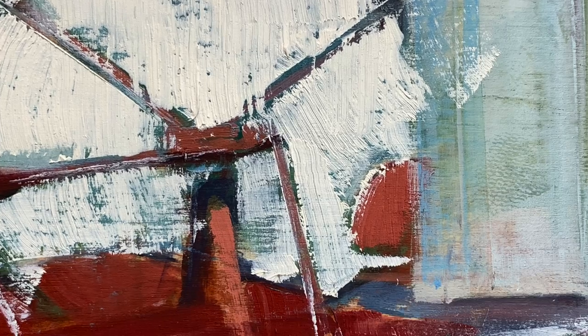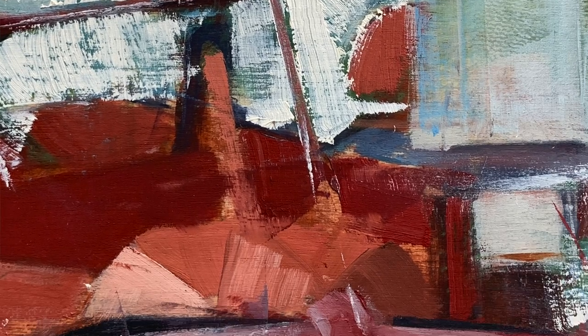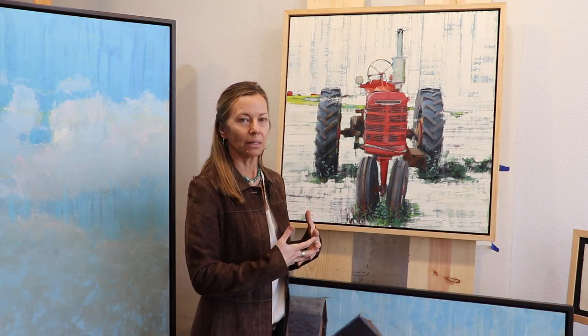And then we come into the tractor, looking at the patina and ways that I could portray that. There's movement in here. So see this as both the object — it's a portrait of the object — and it's also kind of a cool abstract happening.